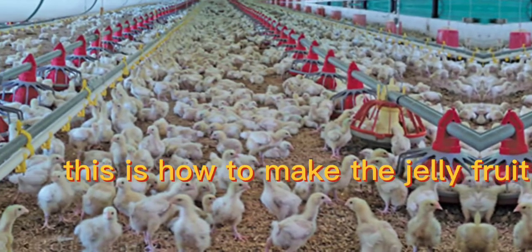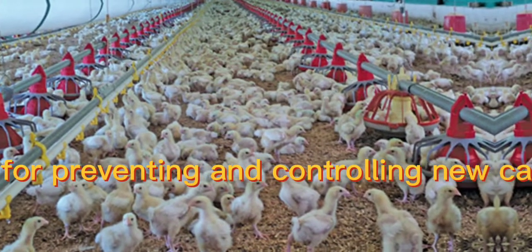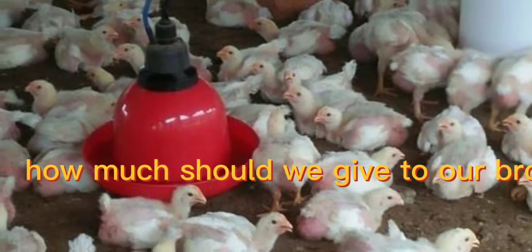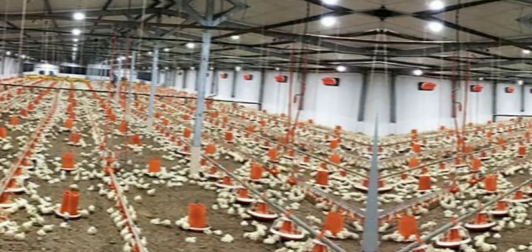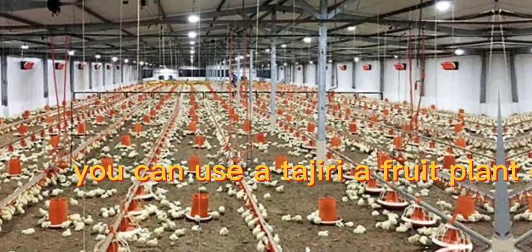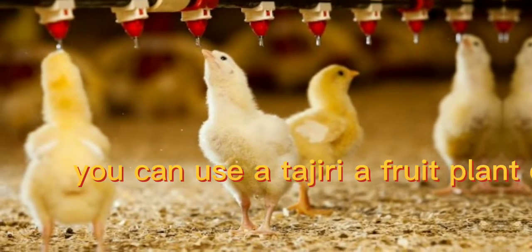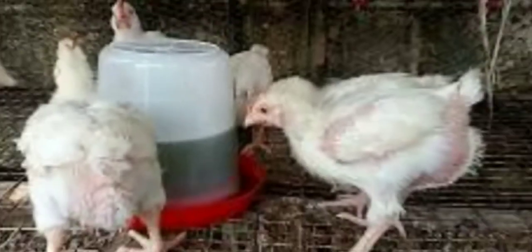This is how to make tagili fruit extract for preventing and controlling Newcastle disease in poultry birds. Now let us see how much we should give to our breeder birds. Just like you administer the Newcastle disease vaccine, you can use the tagili fruit extract to prevent and treat Newcastle disease.